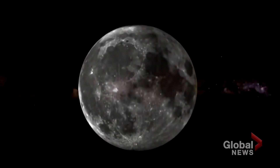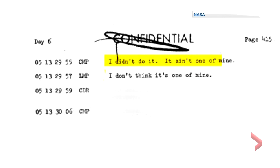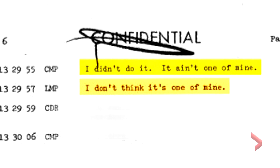Part of the transcript from that Apollo 10 mission in 1969 reads: 'I didn't do it,' 'it ain't one of mine,' followed by 'I don't think it's one of mine.' And I'll leave it at that.